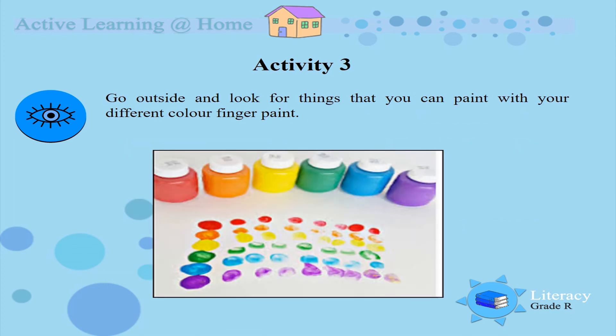Activity 3. I want you to go outside and look for things that you can paint with your different colour finger paint. Look at those beautiful rainbow colour paint.